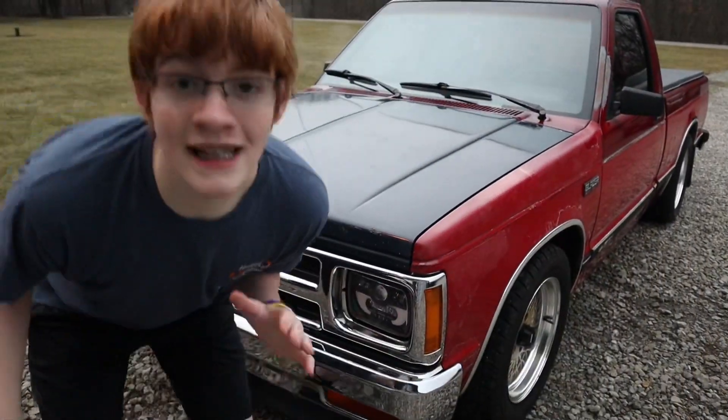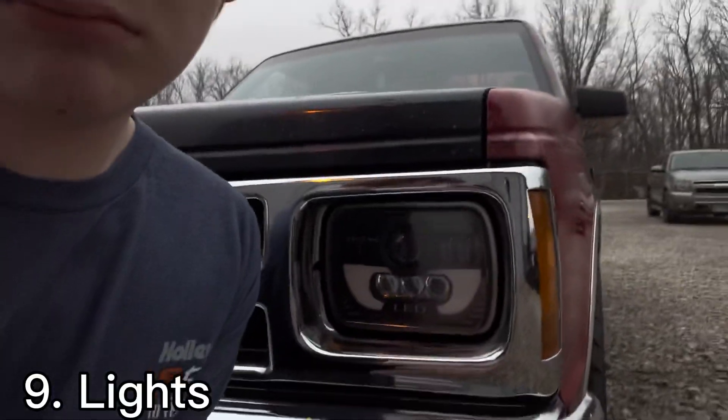Next thing up on the list is the headlights. They're aftermarket, but they're bright. I love making YouTube videos because every time my neighbor comes home — I swear, every time.